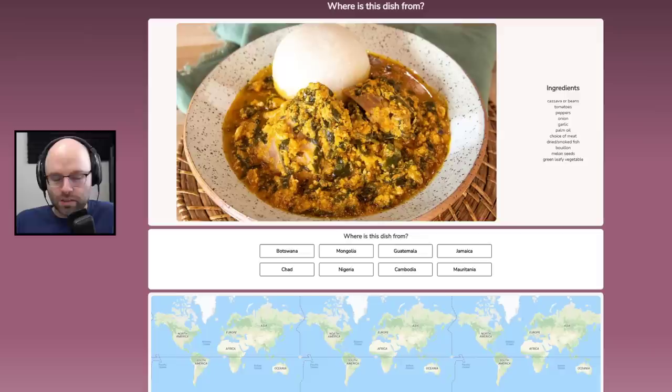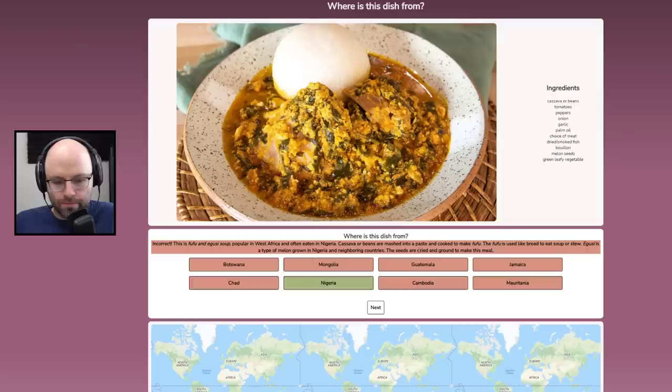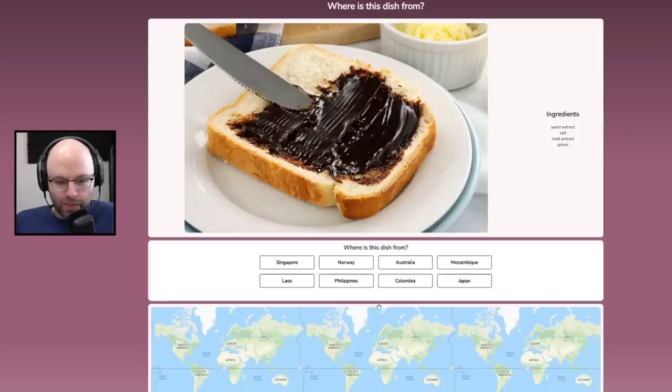Cassava or beans? Something's not right. What is this — is that a bun? Is it rice? Choice of meat, melon seeds, green leafy vegetable, cassava or beans — I think Central America or the Caribbean. I'm going to say Guatemala. I'm getting my ass beat — we got like two right.